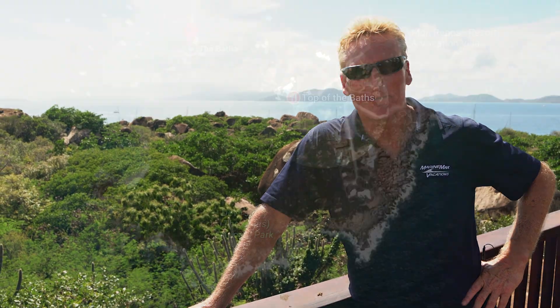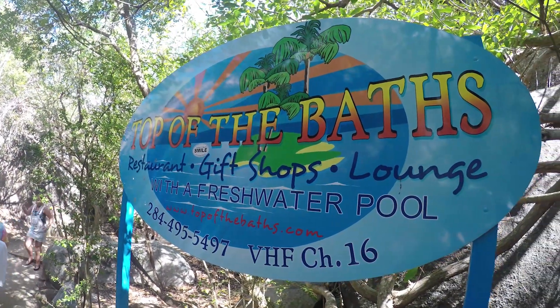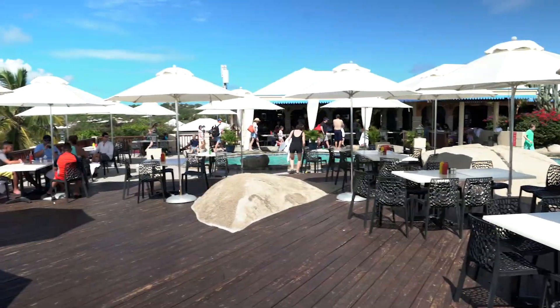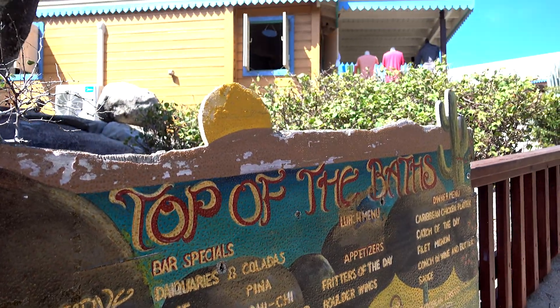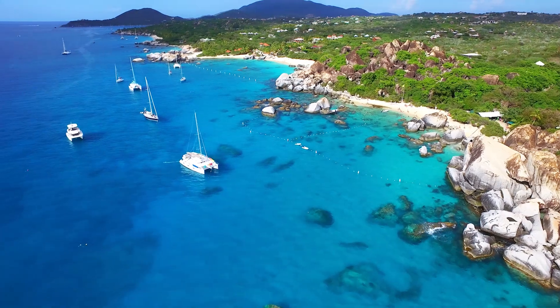Here we are at the top of the Baths. It's about a 15-minute easy hike just up the hill to this amazing restaurant where you can get some food and also have a nice cold beverage of your choice. As you can see, it's an absolutely stunning view looking down the Sir Francis Drake Channel back towards the main island of Tortola. Cool breeze up here, which is great after that little hike.